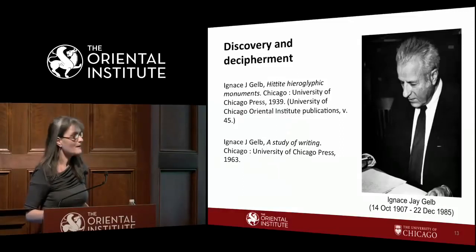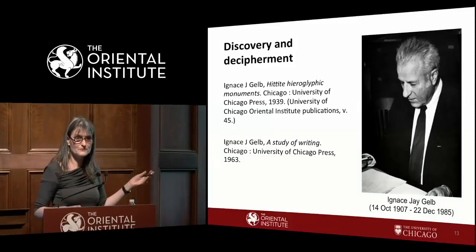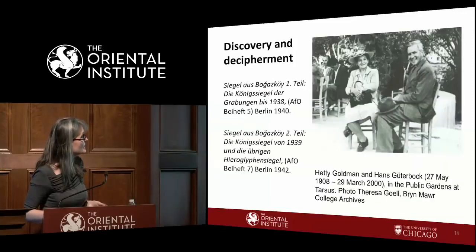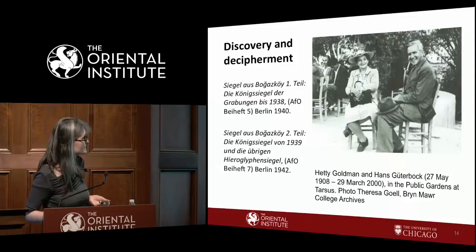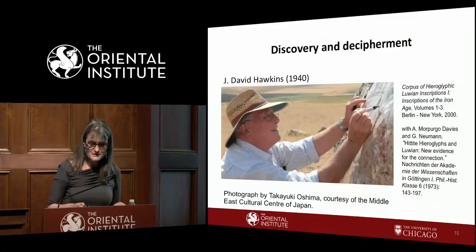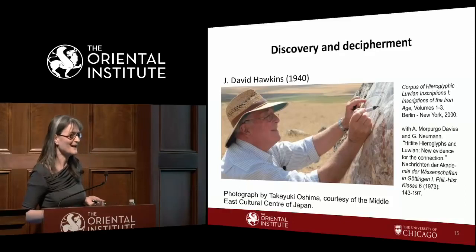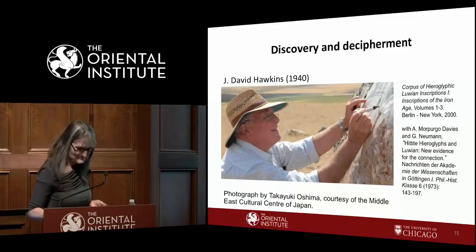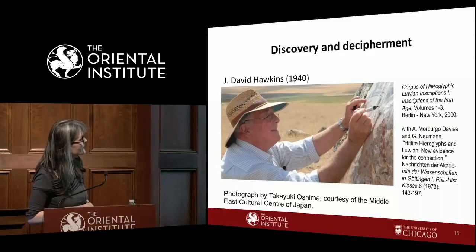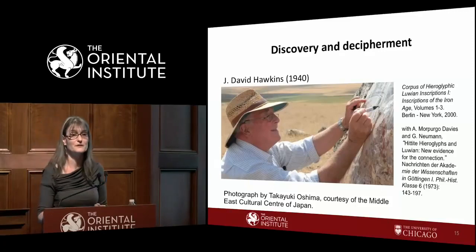Here are some images of scholars at work. Professor Gutebok with the two books he published on royal seals. And here is David Hawkins — he's not drawing on the monument, he has paper in between and is copying the signs. He published all first millennium inscriptions known at the time: the major corpus of hieroglyphic Luwian inscriptions of the Iron Age.